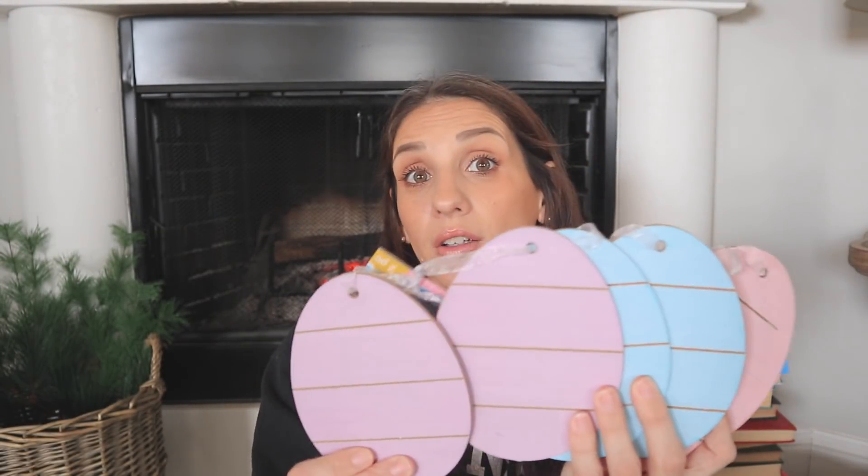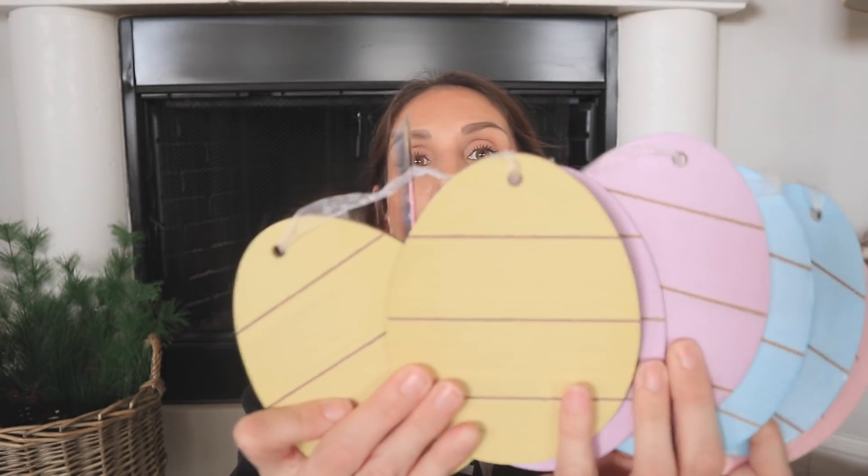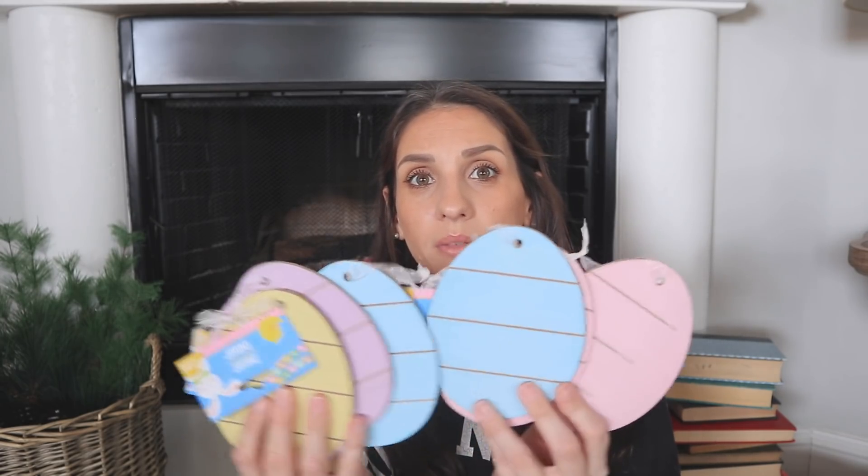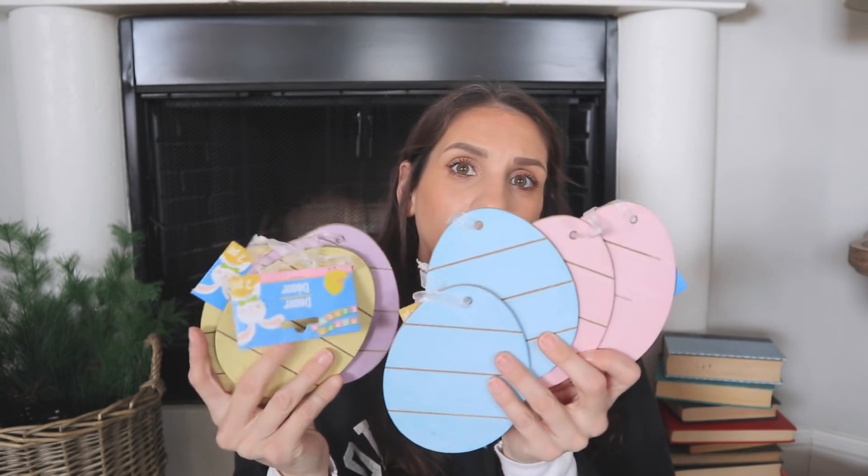The first thing I thought of was doing a lavender garland — that was the first thing that came to my mind and that's what I want to do with mine. I'm basically going to cut off the little string they give, add twine, and interchange the colors. So excited for these. I think this is going to be a long video!